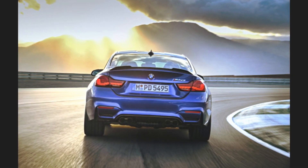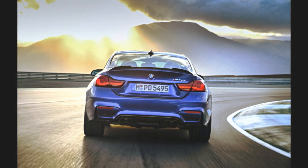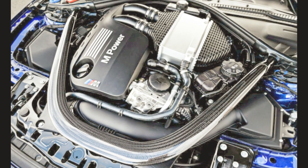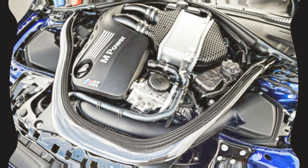Other spec tweaks include double stitching for the top of the dashboard and some new chrome interior trim, although the M4 can't be ordered with the digital instrument package that's now offered as an option on the standard 4 series.